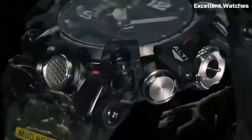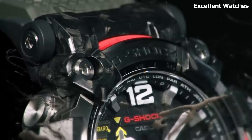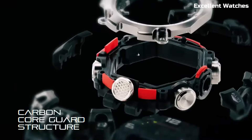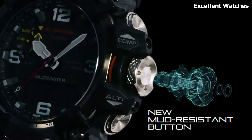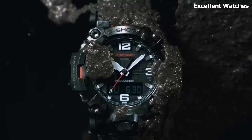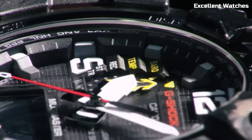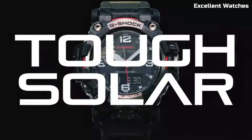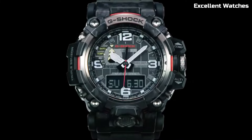The G-Shock Mudmaster GWG2000 is the ultimate companion for those who thrive in extreme environments. This rugged timepiece is built to conquer mud, dust, and harsh conditions with ease. Its carbon-core guard structure provides exceptional durability, while the quad-sensor technology equips you with a compass, altimeter, barometer, and thermometer. Solar-powered and equipped with Multiband 6 technology, it ensures precise timekeeping wherever you go.